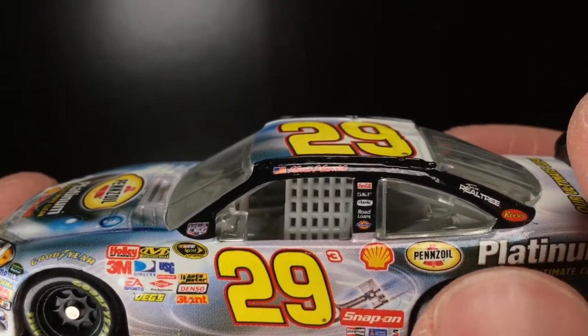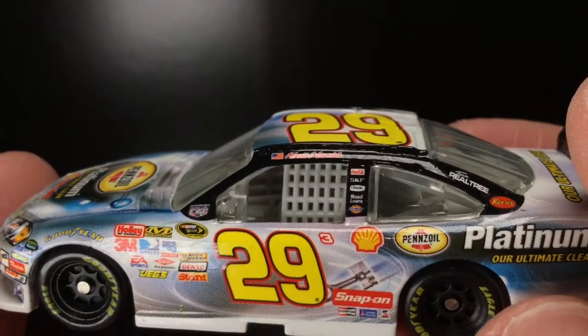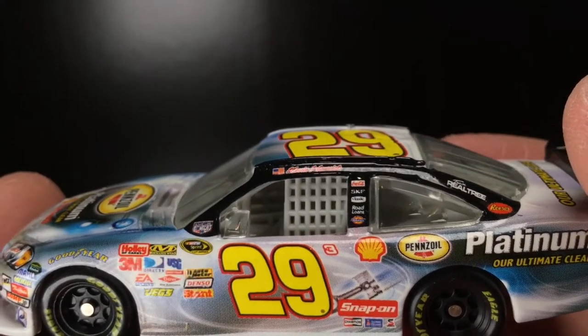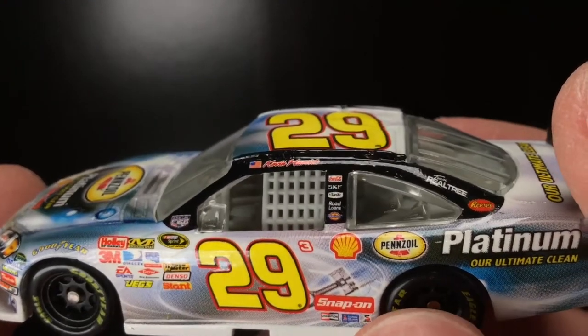You got Team Realtree and Reese's. I also have his 2008 Reese's Chevrolet, and I also have his 2010. Still missing that 2009. I don't know if they ran a Pennzoil Platinum car in 2009 or 2010, and I don't know if they made a die-cast for it. But I do know for 2007 and 2008, I have those versions.